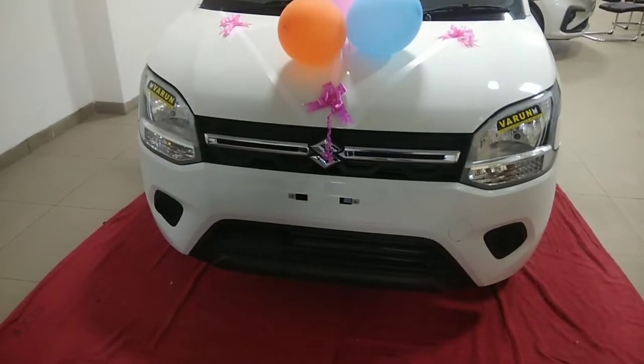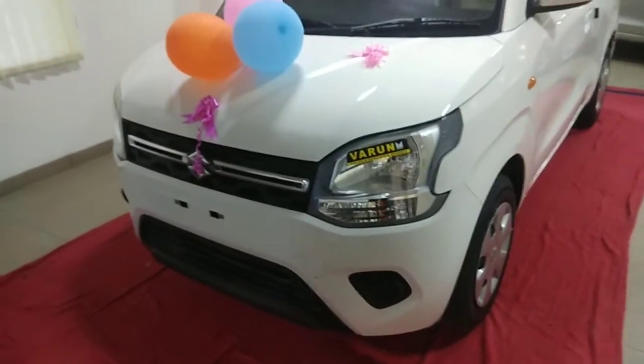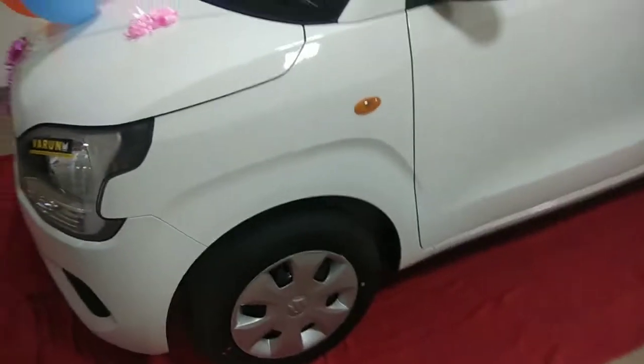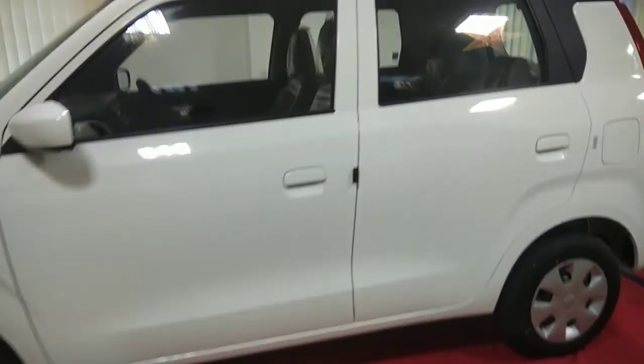At the rear, the hatchback sports newly designed horizontal tail lamps and a flat bumper. The 2019 WagonR is slightly longer by 60mm, 145mm wider, and 25mm taller, and more spacious than the previous generation. It also has more cabin space for occupants.